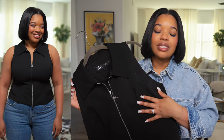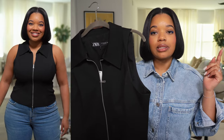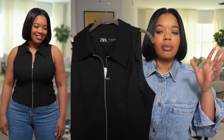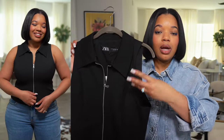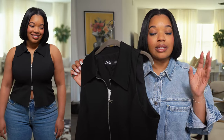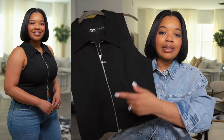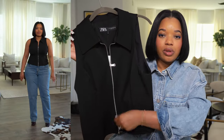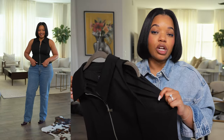First up, this fitted vest from Zara. I really love this because it reminds me of a knit piece I got from Cos last year — long sleeve, cropped, with a zip you can move up or down. This one is just sleeveless. I love the dual zip, it's fitted, it has a really nice silhouette, great quality, and a little bit of stretch so it's very comfortable.